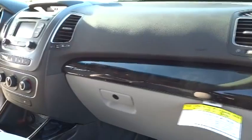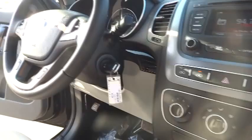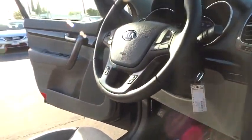Alloy wheels, front wheel drive, air conditioning, cruise control, keyless entry, AM FM stereo radio, MP3 playback stereo, trip computer, backup camera.